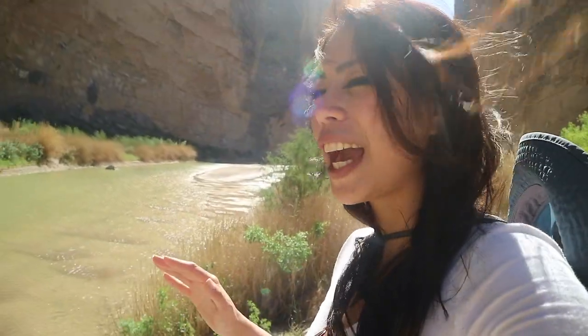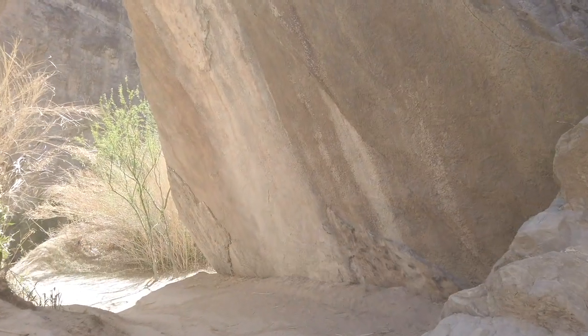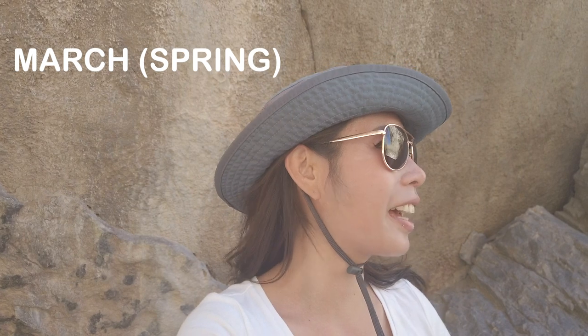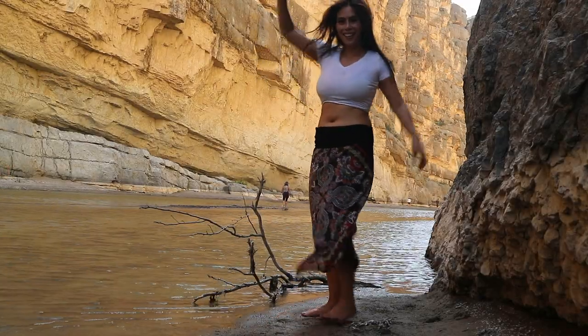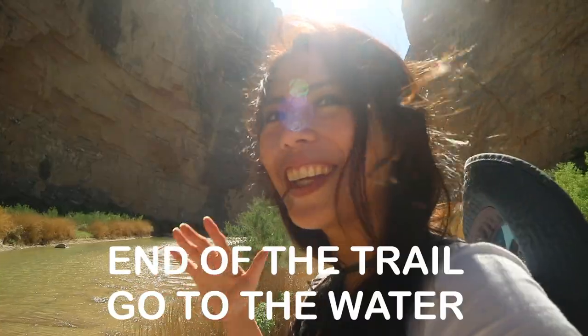And once you get to the sandy part, there's bushes and monolithic rock that will hide you from the sun. It's pretty hot out here — it's like 84 degrees Fahrenheit. Once you get over the rock, it's not gonna be that sunny. It's the end of the trail and you go to the water.